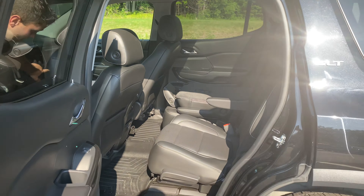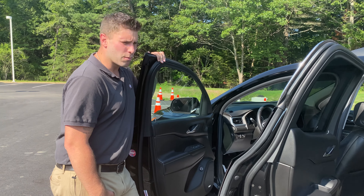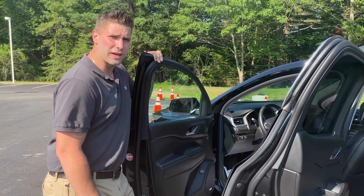I want to thank you for taking the time to watch this video. My name is Jordan. If you ever come to the showroom, just ask for me — I'd be more than willing to help you. In the meantime, have a wonderful day.